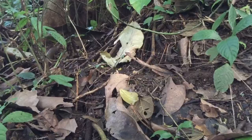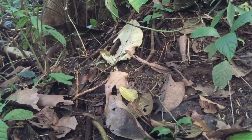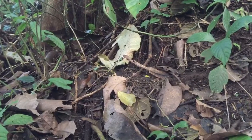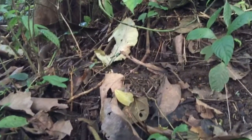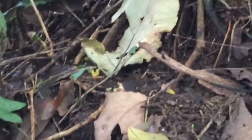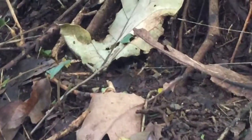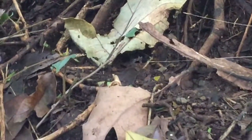Leaf-cutter ants are totally incapable of digesting cellulose. They cannot eat those leaves, those little pieces of leaves they are carrying. Once they get to their nest, they will take them deep into a special chamber where they grow and harvest fungus. It's like bread for them.